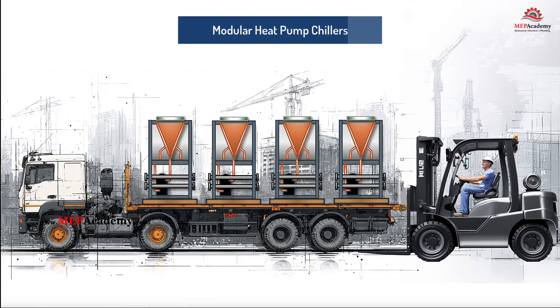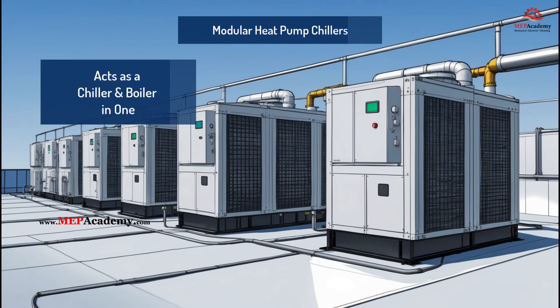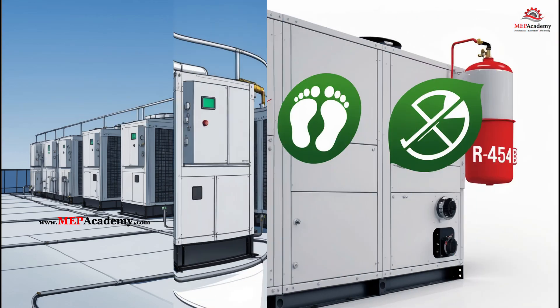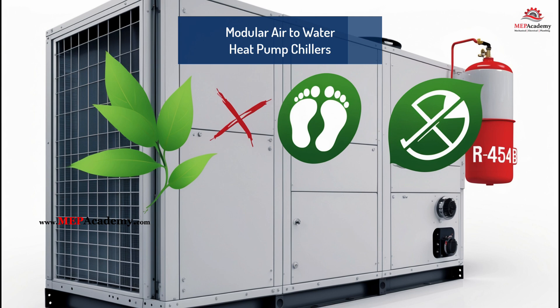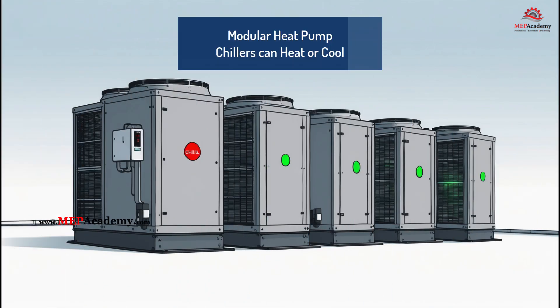Heat pumps are everywhere these days, but did you know there's a type of chiller that works as both a chiller and a boiler? Today, we're breaking down modular air-to-water heat pump chillers — the future of all-electric heating and cooling. You have probably seen modular chillers which provide cooling only, but there are modular chillers that can do both cooling and heating.